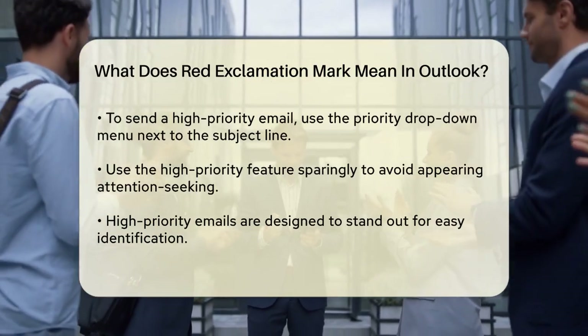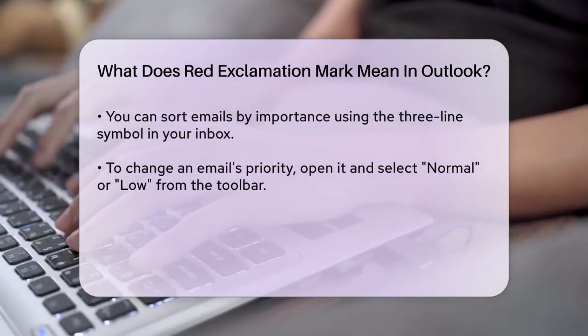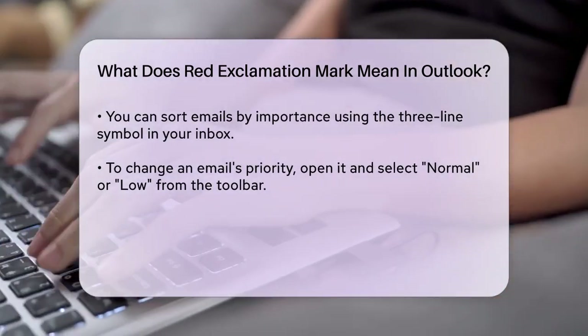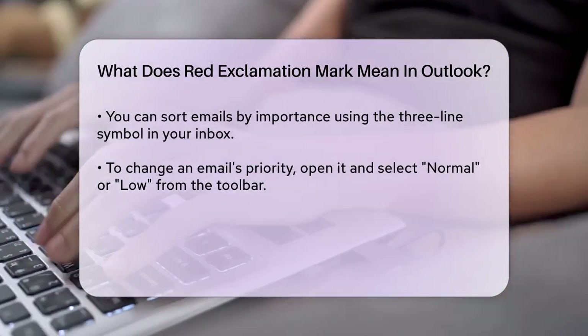If you decide that an email marked as high-priority doesn't actually need immediate attention, you can change its priority. To do this, open the email, click on the exclamation point icon in the toolbar, and select Normal or Low from the drop-down menu. This will remove the red exclamation mark from the email.